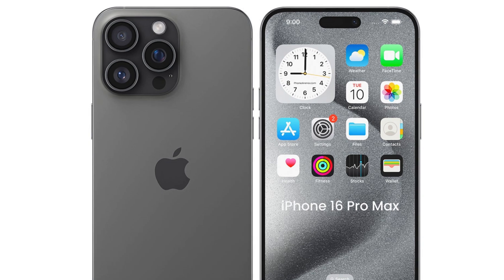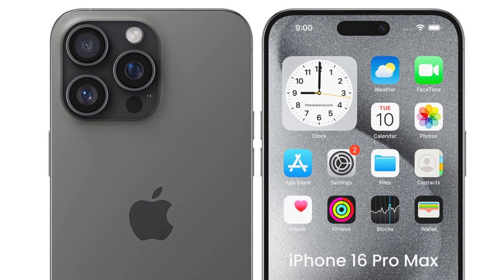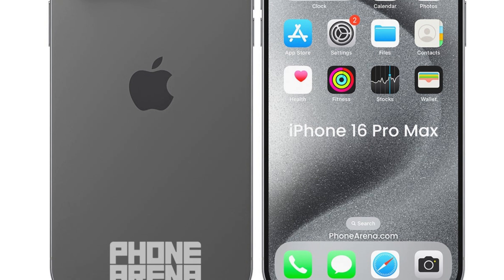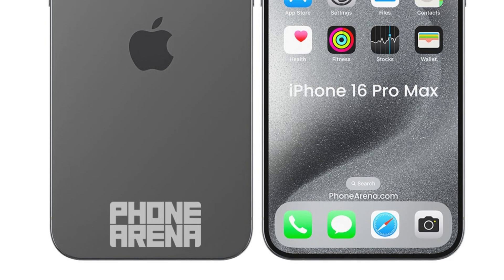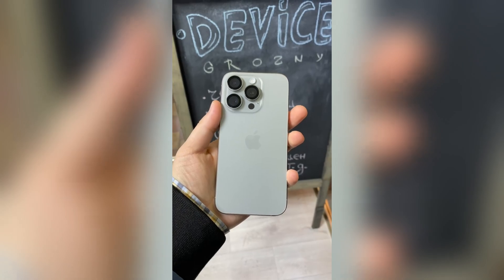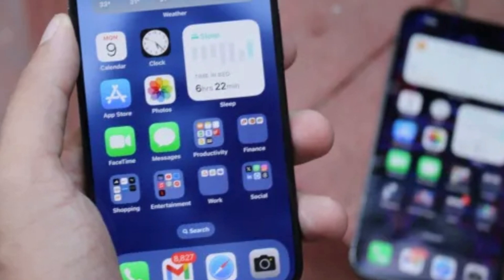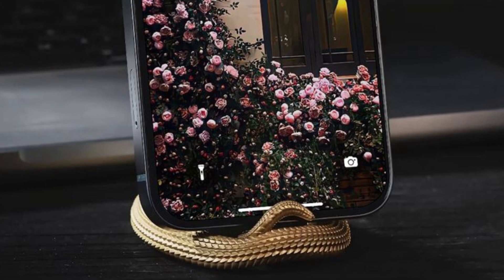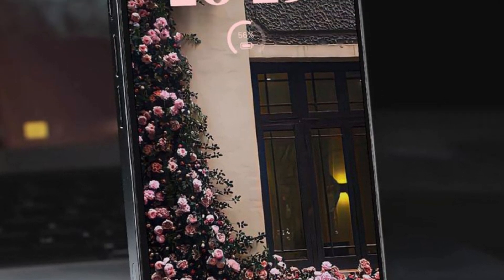The upcoming iPhone 16 Pro Max, set to hit the markets in September, is ready to make a striking departure from its predecessors. Notably, its sleek design will introduce the slimmest bezel seen to date, positioning it as the world's most borderless phone. With tipsters revealing more information, let's explore the major upgrades expected in the iPhone 16 Pro Max and iPhone 16 Pro models.